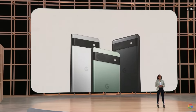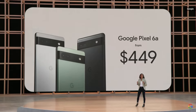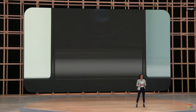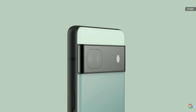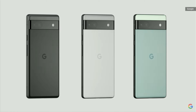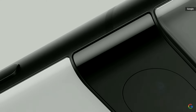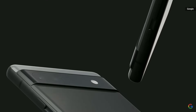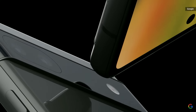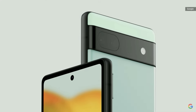Like all our A-Series phones, Pixel 6a delivers the helpful, personal Pixel experience for the unbeatable price of $449. Pixel 6a shares the same iconic design language introduced on Pixel 6, with a unique two-tone look and slim bezels surrounding our perfectly pocketable 6.1-inch display. You'll notice the Pixel camera bar, which houses our dual rear camera system with a 12-megapixel main and ultra-wide lens, all encased in our recycled aluminum frame.